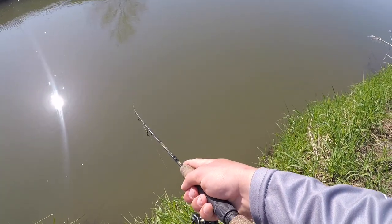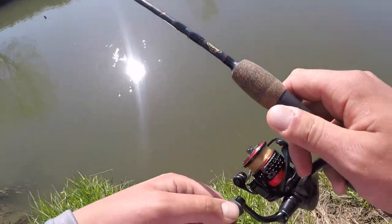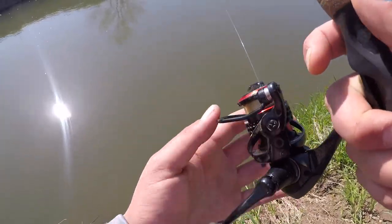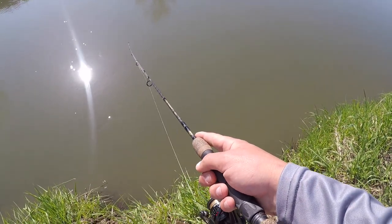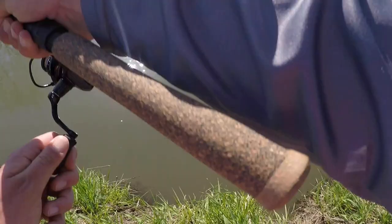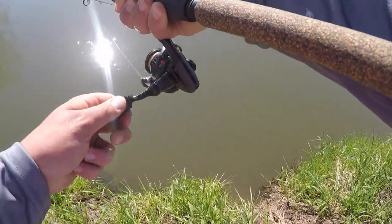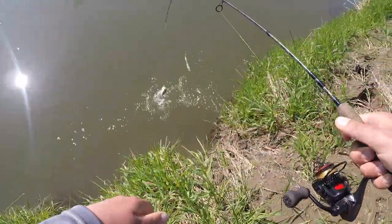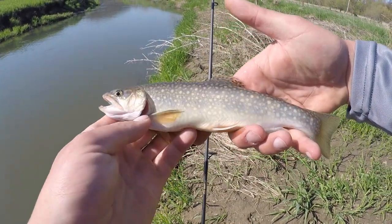Since this is some deeper water, when I'm casting my spinner and it hits the water, before I close the bail, I let it sink straight down as possible, and then I just slowly reel it in so that spinner stays active. And just like that — fish! Not a bad one, not huge, but a nice little brookie, probably about seven or eight inches.